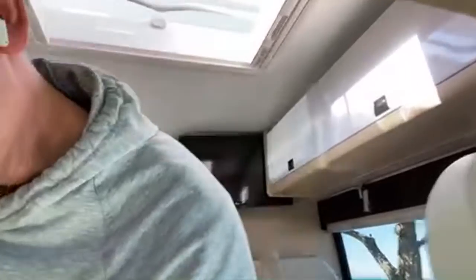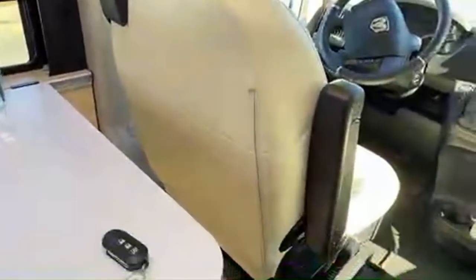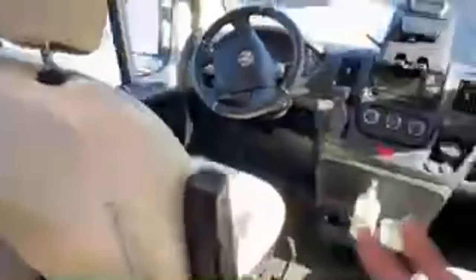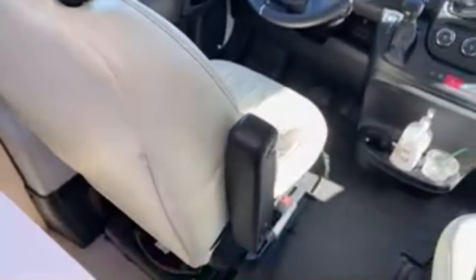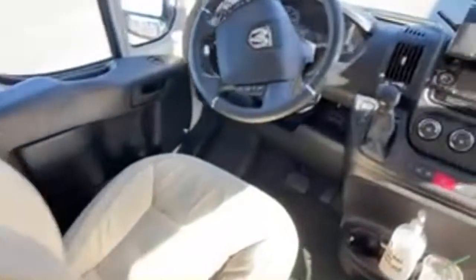These seats are more comfortable than the Mercedes seats I have. They're wrapped seats with all the appropriate adjustments. They sit flat — for those with bad backs, notice these bucket seats don't tip up; they're really flat, which is great.